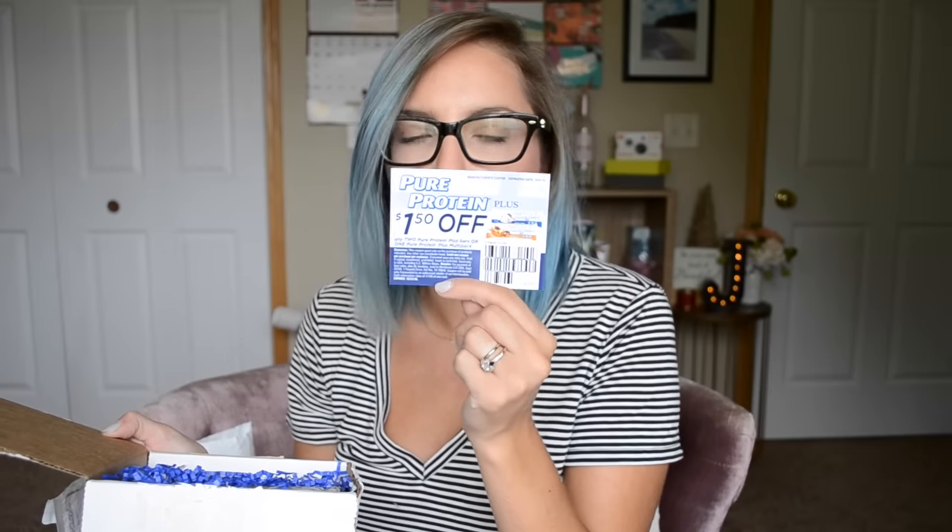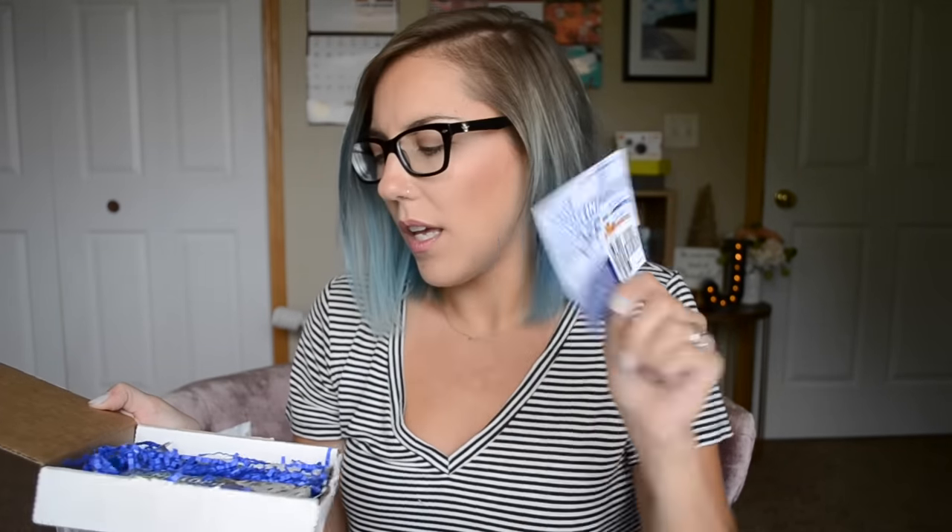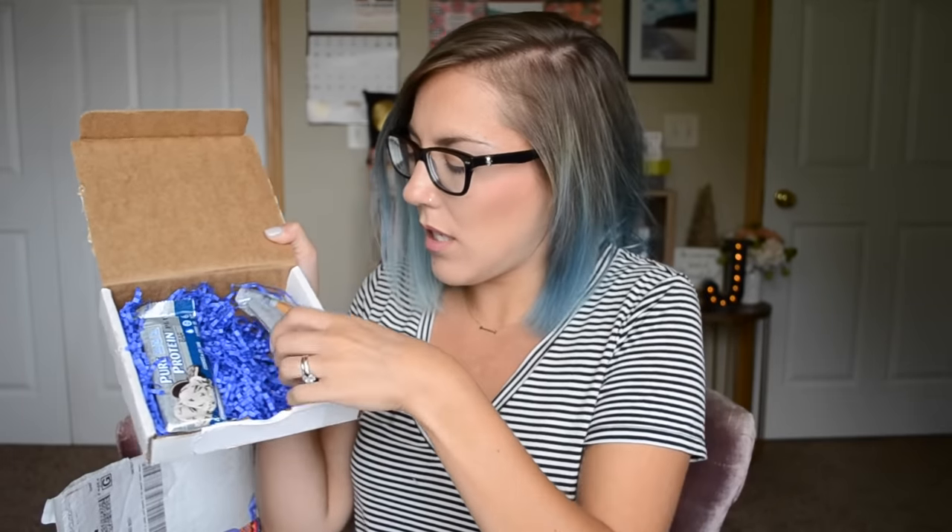Next freebie is from Pure Protein, and this is another freebie from them through their website. So this is what the box looks like when you open it — just a thank you card. And we've got a $1.50 off coupon on any Pure Protein bars. Then the two samples I got are the Chocolate Chip Protein bar and the Cookies and Cream.